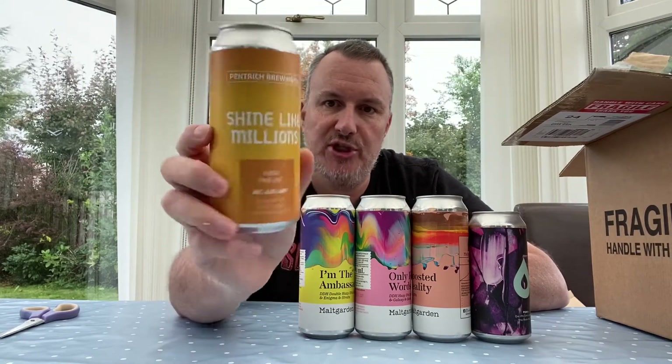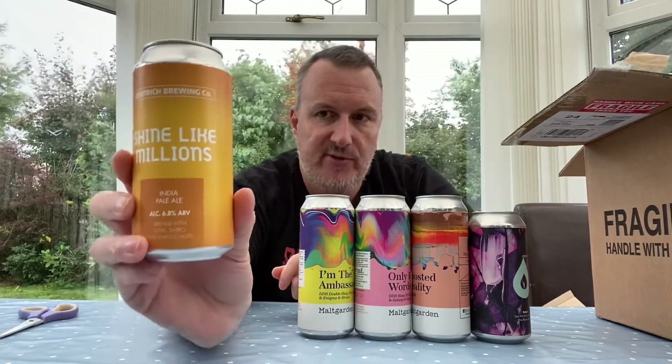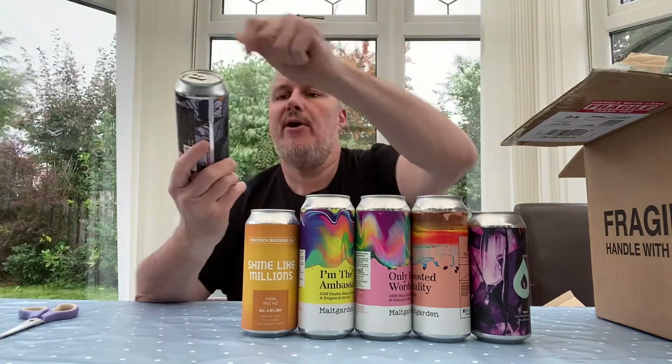Next is a brewery we haven't tried before — Pentrich Brewing Company. This one is called 'Shine Like Millions,' an IPA coming in at 6.8% with Citra, Sabro — one of my favorites — and Simcoe hops. They're based in Pentrich in Derbyshire. Not tried them before, so it'll be interesting to see how consistent they are.